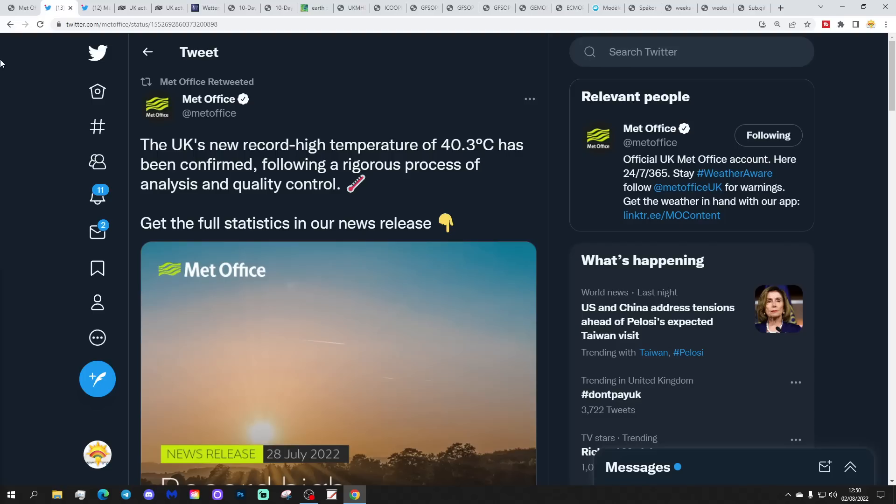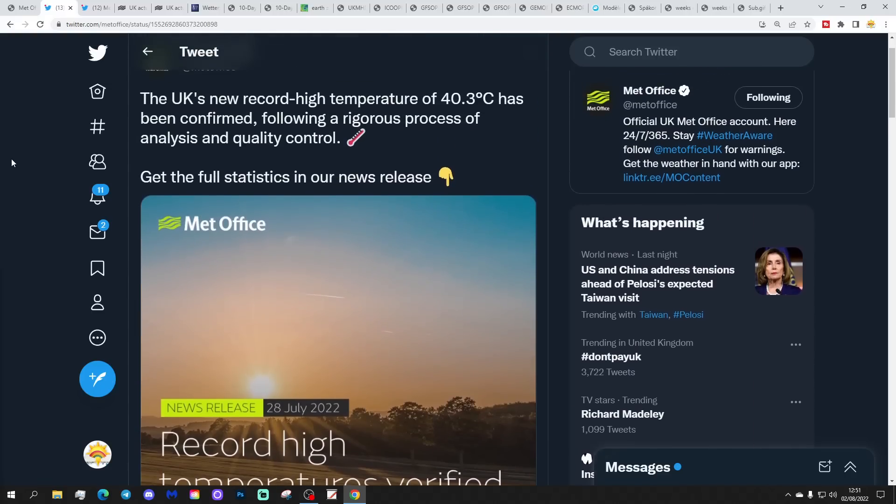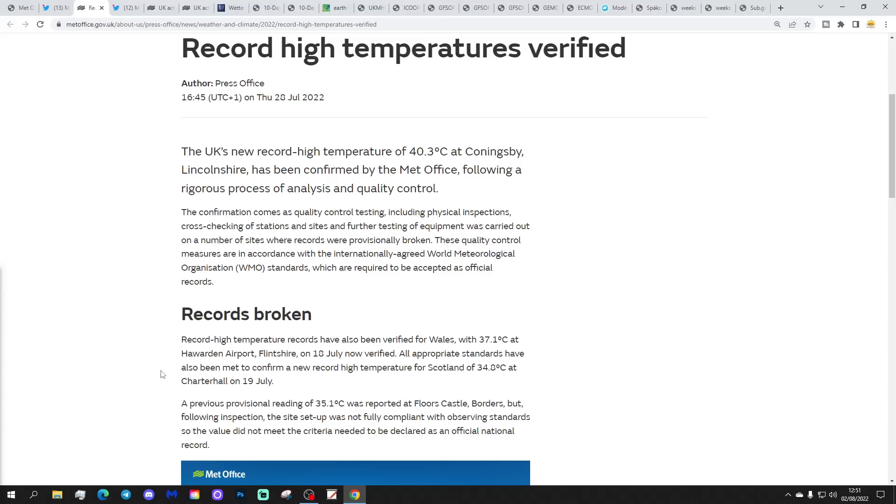This tweet was put out by the UK Met Office a few days ago confirming that 40.3 degrees was in fact the highest maximum temperature. They tweeted: 'The UK's new record high temperature of 40.3 Celsius has been confirmed following a rigorous process of analysis and quality control.' There's also a Met Office news release with the full statistics, put out on the 28th of July. That record temperature occurred at Coningsby in Lincolnshire — 40.3 degrees on that extraordinarily hot day back in July.